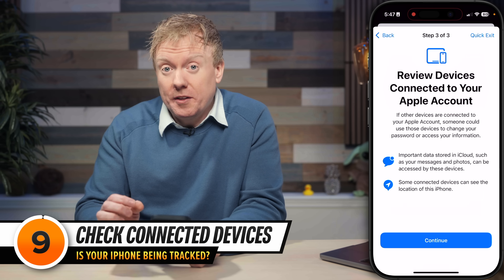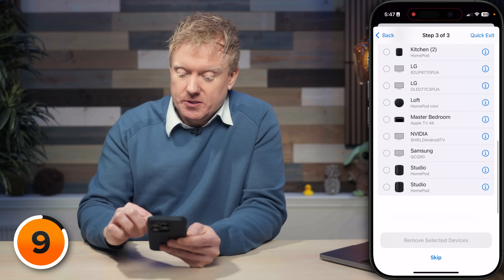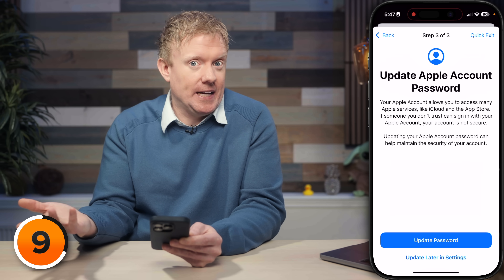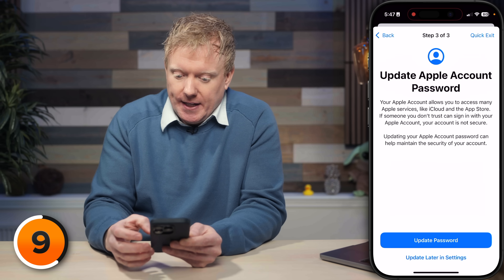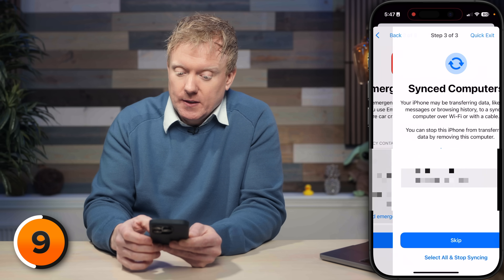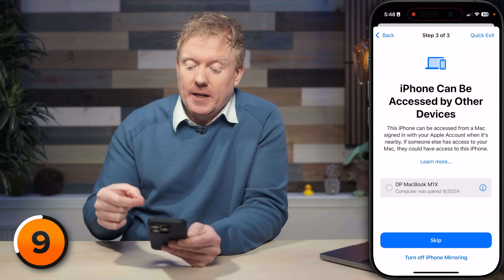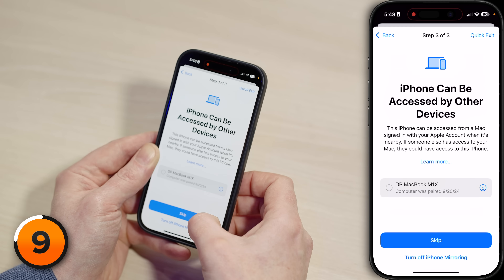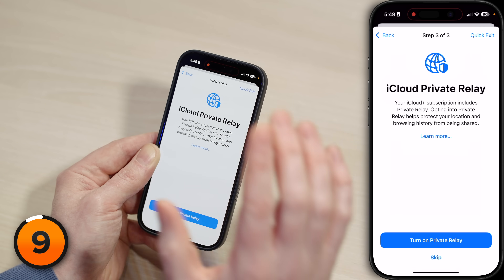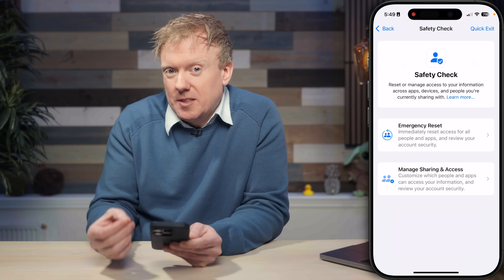Tap Continue. Now we're going to review devices connected to your Apple account — tap Continue and scroll through the list to make sure all devices look familiar and belong to you. Tap Skip. Update Apple account password — always a good idea if you want to secure your account; I'll tap Update Later. Emergency SOS: the people I care about are in this list. Synced Computers is also important — make sure you recognize it. iPhone can be accessed by other devices, which relates to the screen mirroring feature on Mac. Update Device Passcode for better security. iCloud Private Relay — ExpressVPN is better, so I'll tap Skip. Safety Check complete — tap Done. That is a lot simpler than the process used to be.